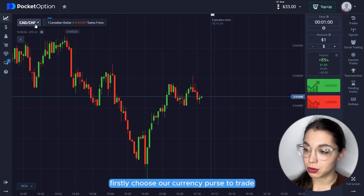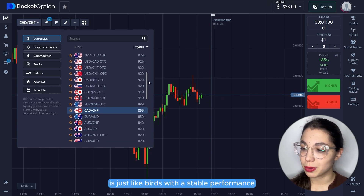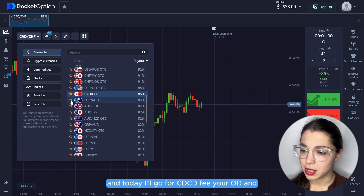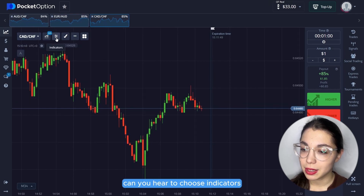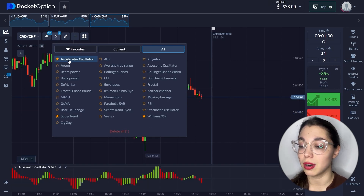First we'll choose our currency pairs to trade. I usually select pairs with stable performance and around 85% payout. Today I'll go for CDCHV, EuroOD and ODCHV. I'm clicking here to choose indicators and I select the AO, Supertrend and Williams R.